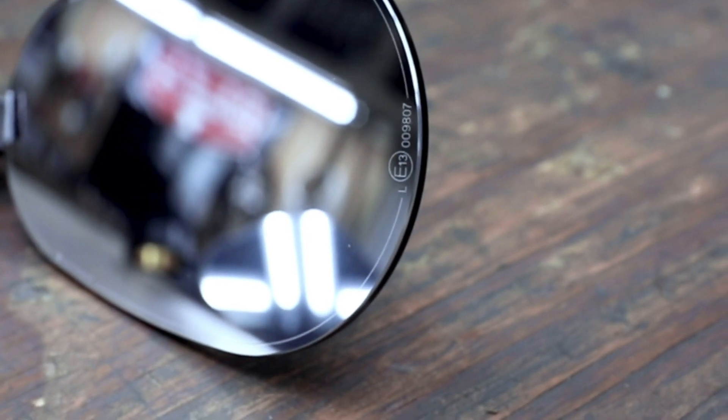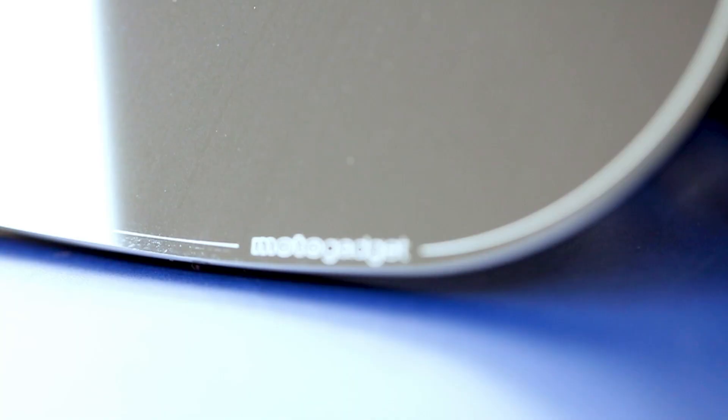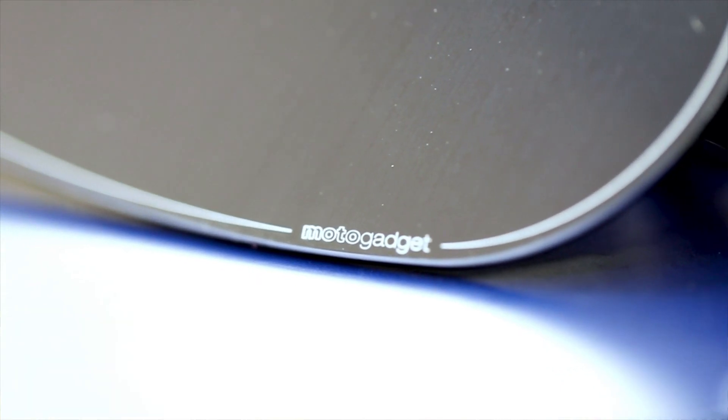MotoGadget has developed a super thin, lightweight, glassless mirror. That's right — there are no glass inserts in these mirrors. The reflective quality of these new mirrors is so good that, I mean, if I didn't know any better, I'd think they were trying to capture a piece of my soul. So seriously, Candyman, Beetlejuice and Bloody Mary at your own risk.